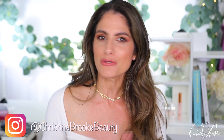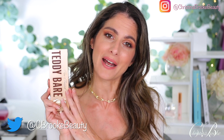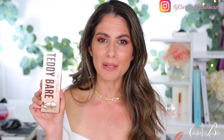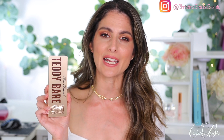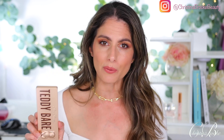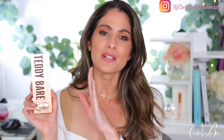Happy video day guys, Christina Brooke here! I'm so excited because today I'm bringing you a brand new eyeshadow palette release. It actually released early — I just found out it released early on Macy's. I picked up the Too Faced Teddy Bear palette, and it was available on Macy's early with even 15% off, which was great. It's already available at Sephora too, which some of you are probably waiting for the VIB sale, which is right around the corner.